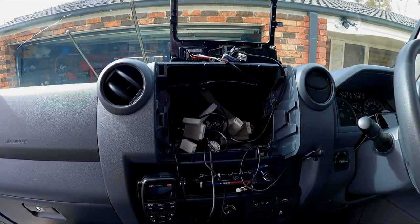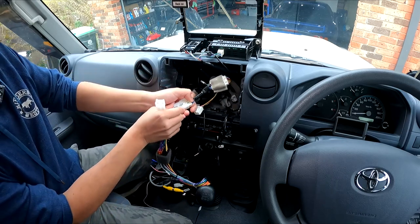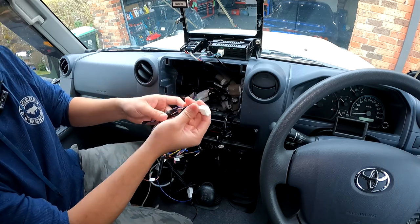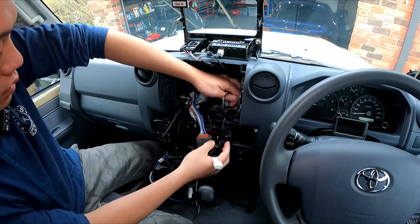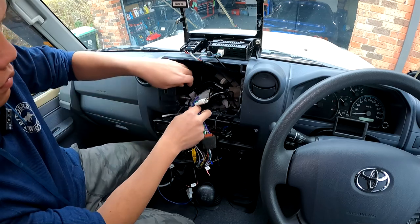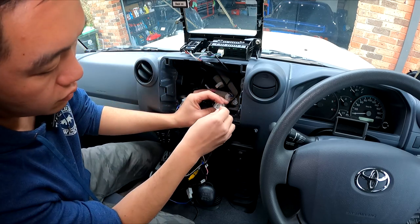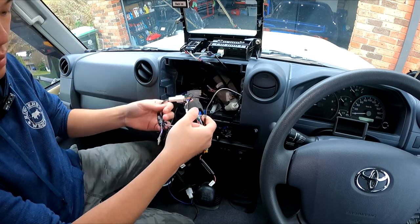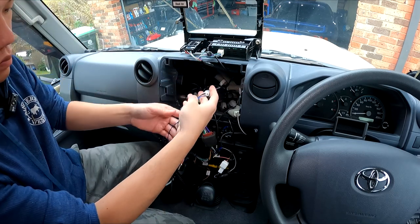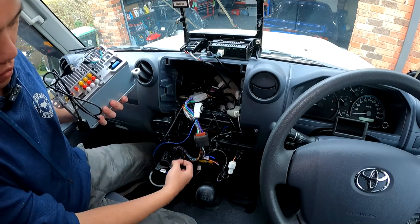Now let's get it back into the car. Starting with the main harness — the converter and reverse camera retention — then the reverse trigger from the green wire on the plug. After that, plug in the antenna. That's it — all plug and play.